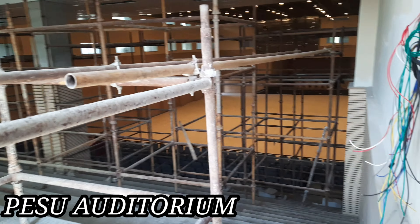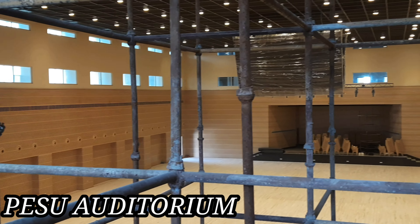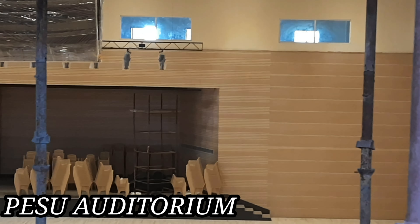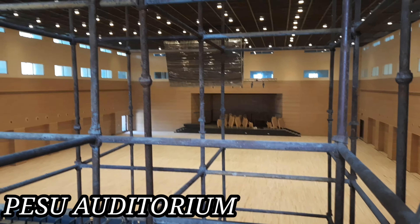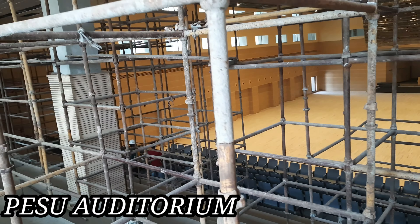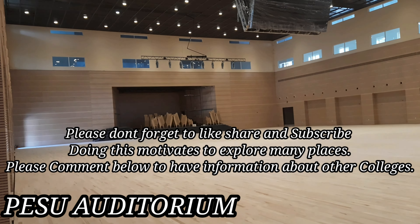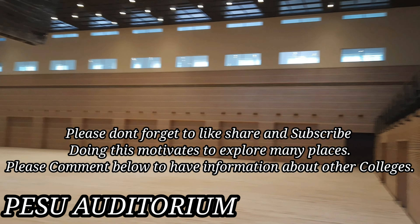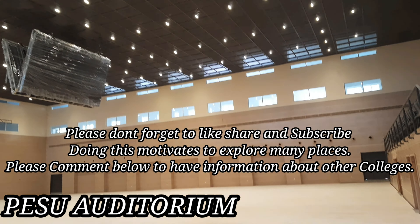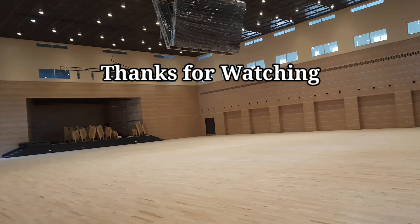The college supports you for campus placements — this is better than most other colleges, one of the best I've seen. The auditorium is very good and very huge. Some construction is still ongoing but what has been constructed already looks great — the lights and everything in the auditorium are good. The auditorium is truly a treat for the eyes.